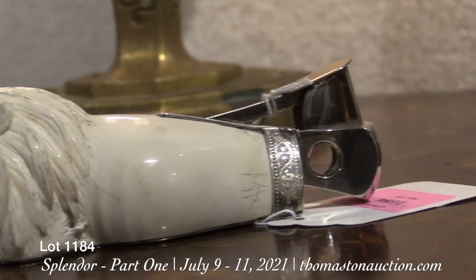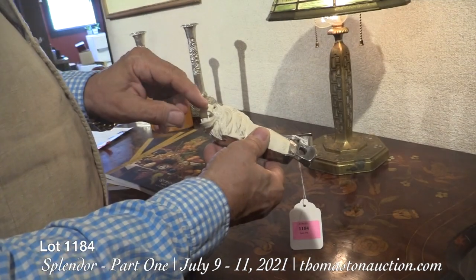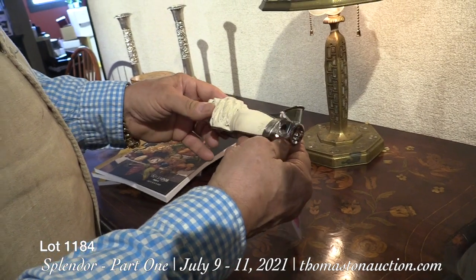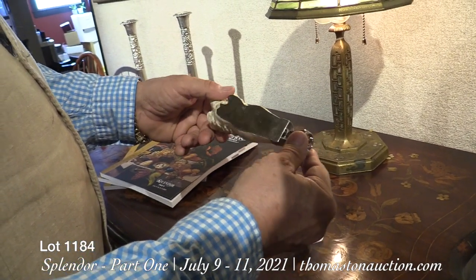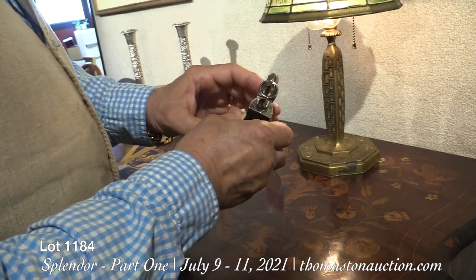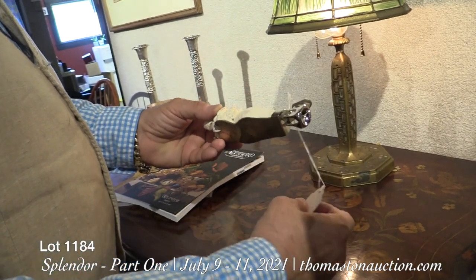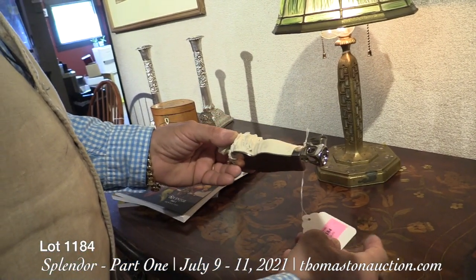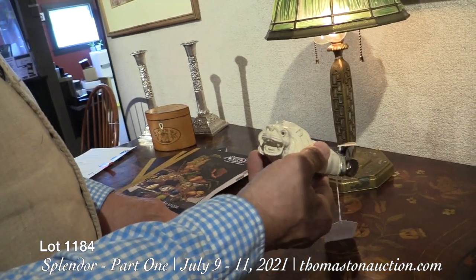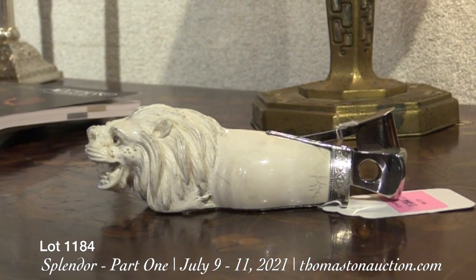One of the many cigar cutters we have is this carved ivory lion. It has gem-set garnet eyes set in silver, mounted in polished steel or chrome, estimated at $500 to $700. If you're a cigar aficionado and you want a really good countertop cigar cutter, lot 1184 on Friday is for you. We have four or five other great cigar cutters in that sale.